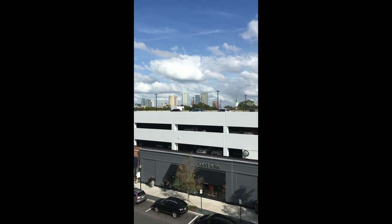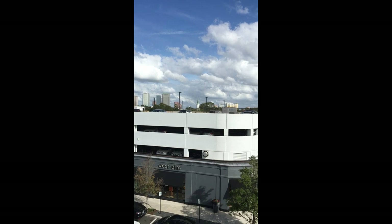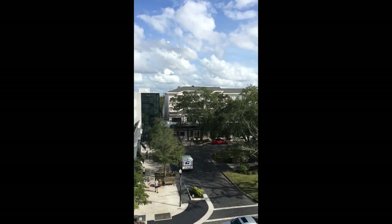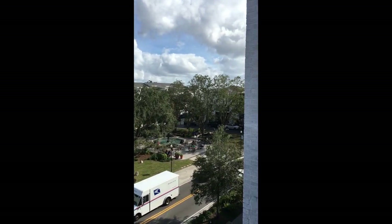I thought I'd show you a little bit of downtown Tampa from a distance. We are in an area right now called Hyde Park Village. I love to come here when it's not too hot — it's like a circle of stores.